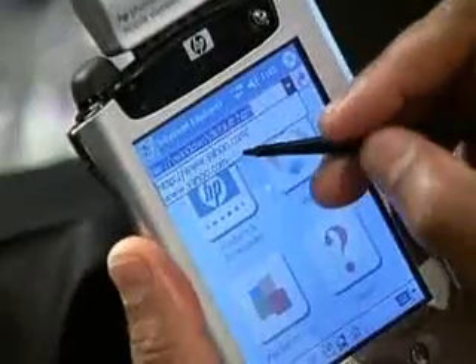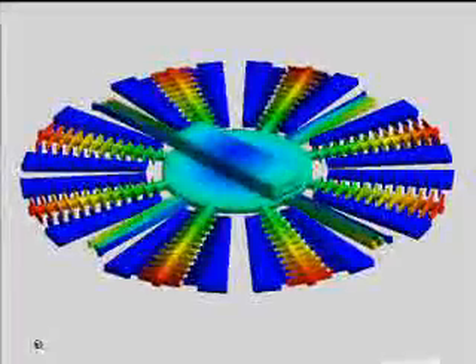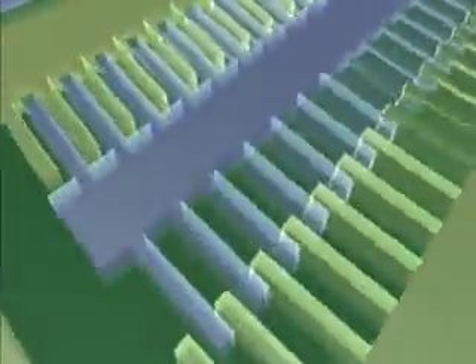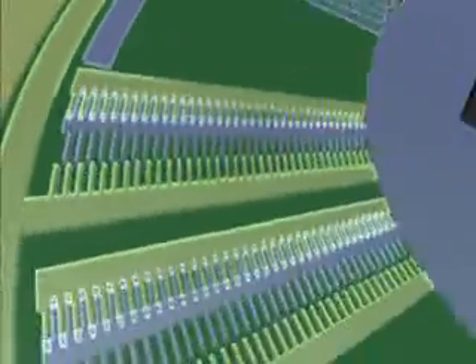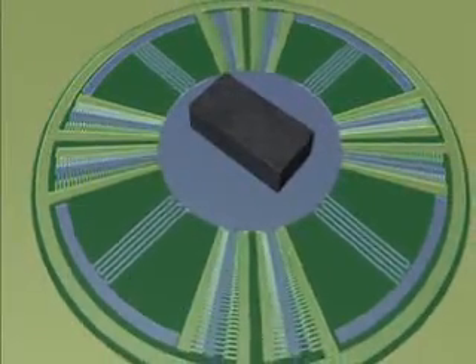A breakthrough in magnetometer technology by M-Phase is allowing the development of sensors with extraordinary sensitivity and accuracy. The M-Phase magnetometer is based on breakthroughs in using micro-electrical mechanical systems, or MEMS. It relies on hair-like micro-structures of silicon that have motion and can rotate in the presence of magnetic objects.